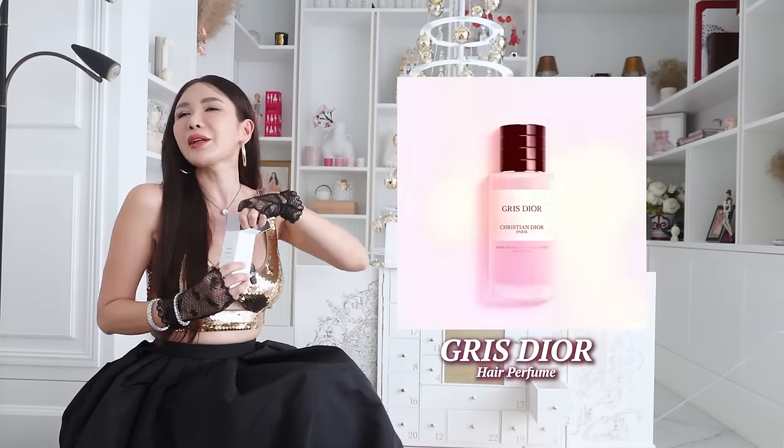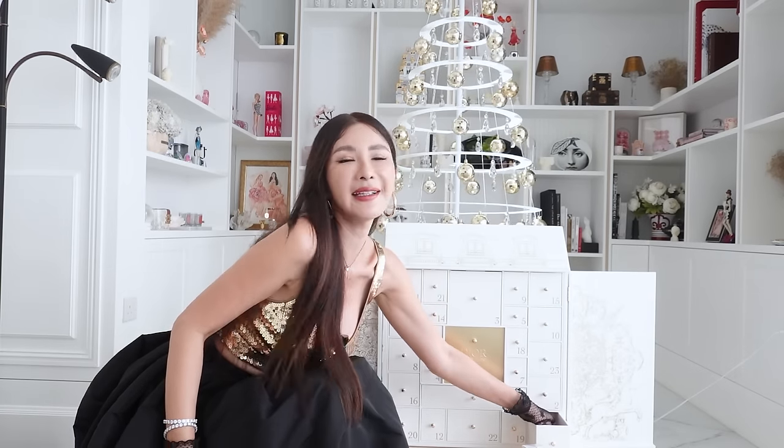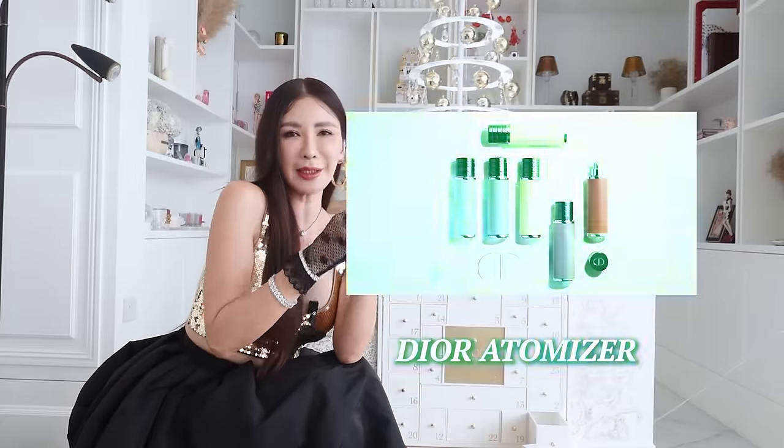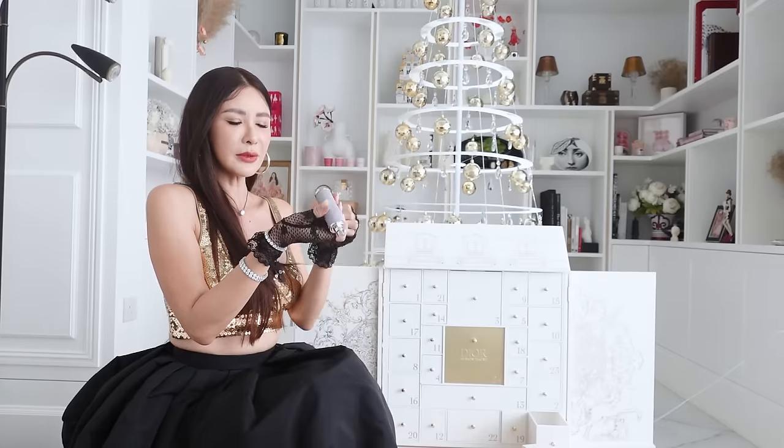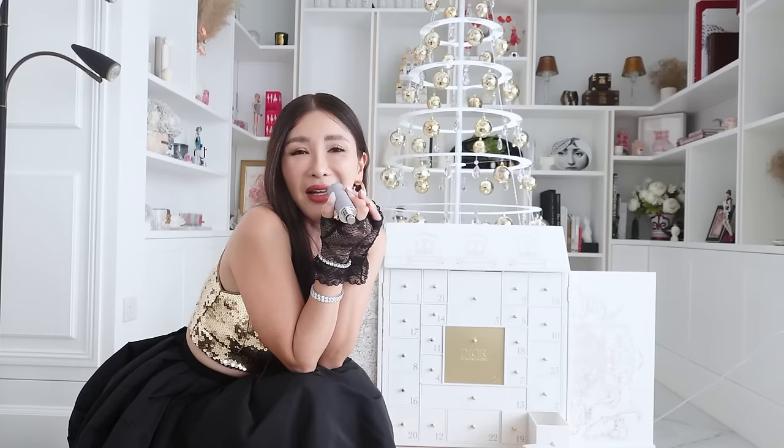I see Gris Dior — it's Terrence's favourite! It is the Gris Dior in the hair mist. I think I have to find another person to take the Rosewood, because he is definitely going to want the Gris Dior for his hair. This is the perfume atomizer — you can use it for travels, though it's a little big for a handbag. It does have a fragrance inside — please don't tell me it's Gris Dior again. I'm going to give him a Gris Dior Christmas! Merry Christmas, Terrence. Happy New Year.